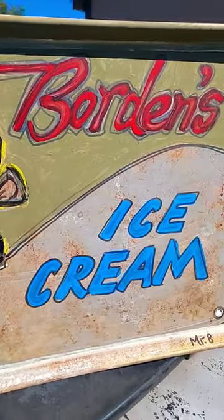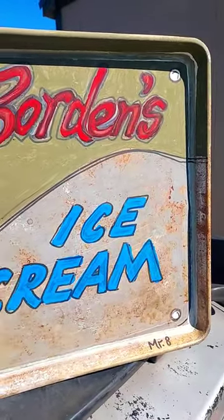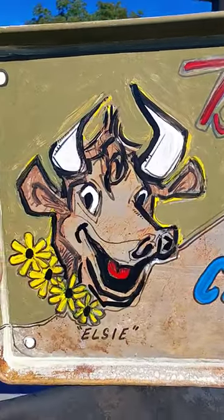Hey guys, Mr. 8. I make music and I also do art. This is a piece I just finished.